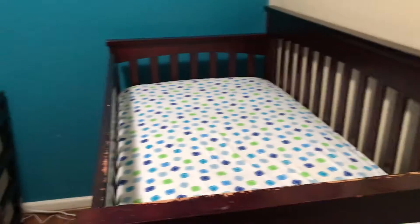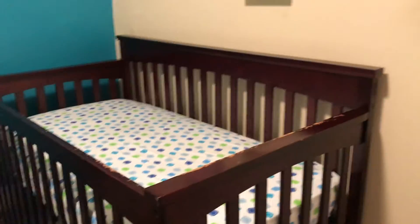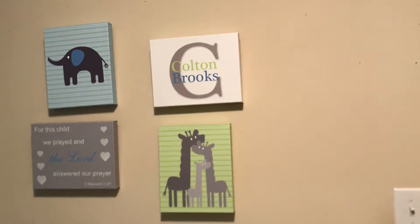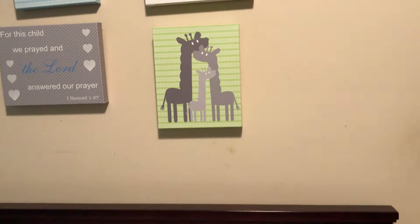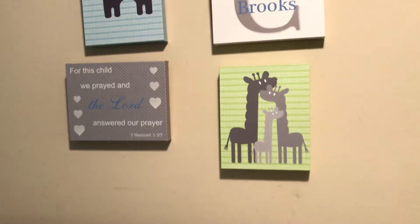When you walk in, here's his crib that he has yet to use. He just turned five months and he still sleeps with us, which is just fine with me. He has some decorations up there on the wall. I ordered these off Etsy, actually. His theme was giraffes, elephants, and then the ABCs, 1-2-3s thing.